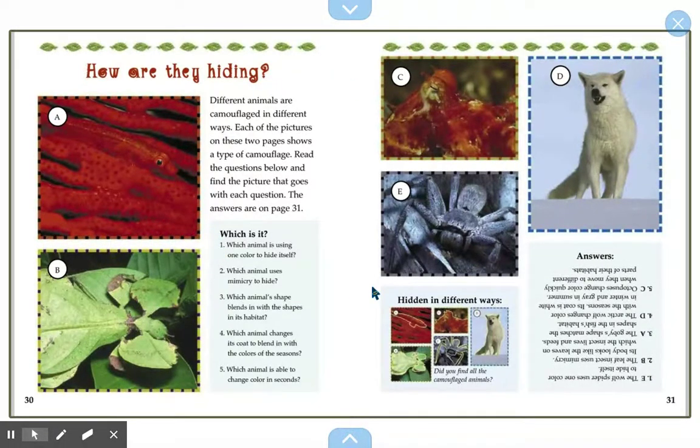Here's a little quiz. How are they hiding? Different animals are camouflaged in different ways. Each of the pictures on these two pages shows a type of camouflage. Read the questions below and find the picture that goes with each question. The answers are on page 31. Questions: 1. Which animal is using one color to hide itself? 2. Which animal uses mimicry to hide? 3. Which animal's shape blends in with the shapes of its habitat? 4. Which animal changes its coat to blend in with the colors of the seasons? 5. Which animal is able to change colors in seconds? Can you get them right?